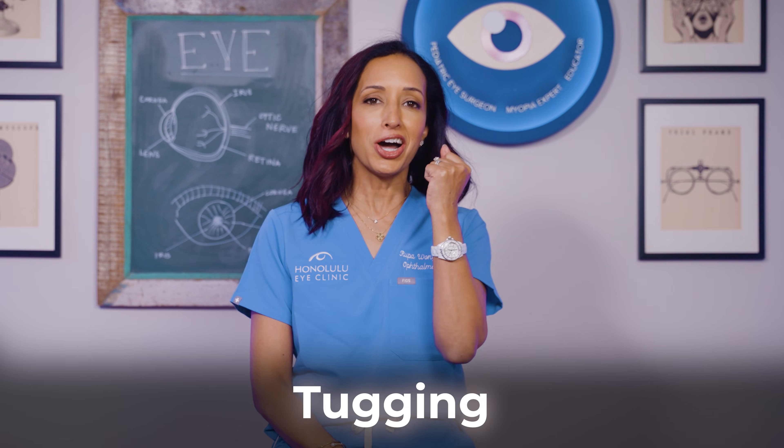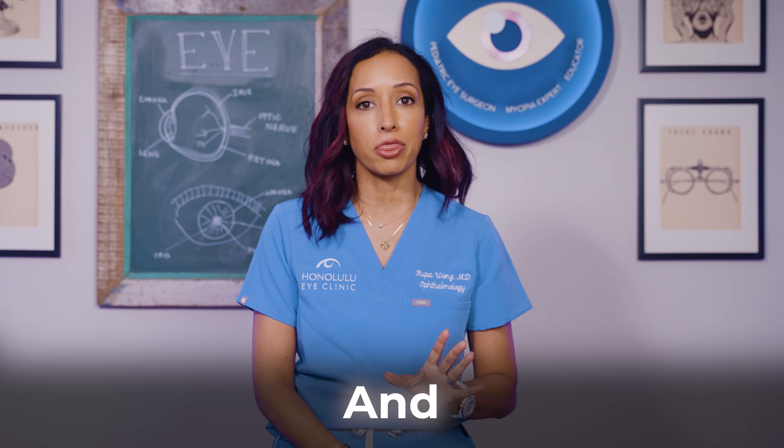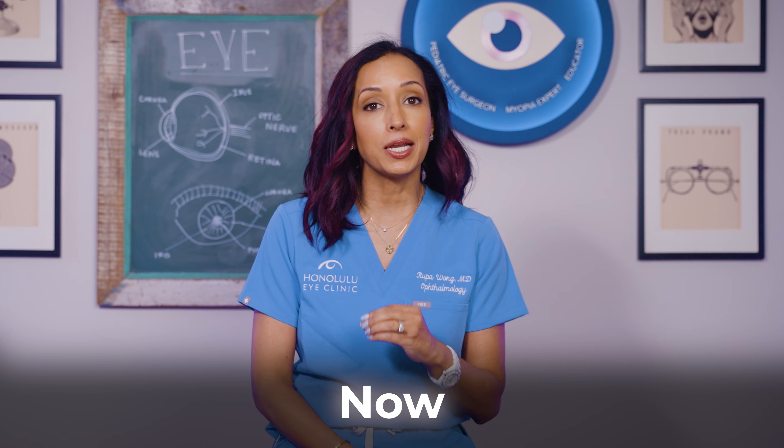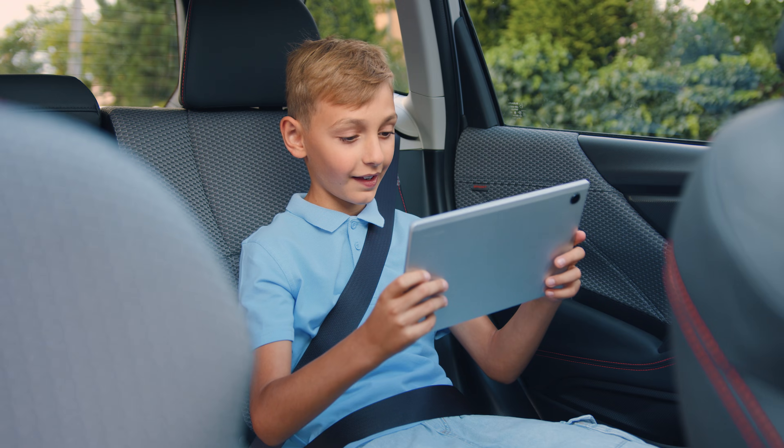Have you ever looked at your child tugging at their eye patch, frustrated or even embarrassed to wear it at school, and thought there has to be something better by now to treat lazy eye? Maybe you're an adult who was told years ago that nothing more could be done, and now between VR goggles, tablet games, and smart glasses you're wondering: do any of these actually work, and can they work for me?